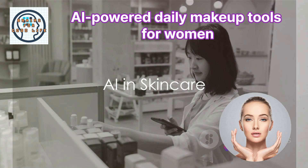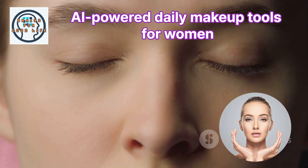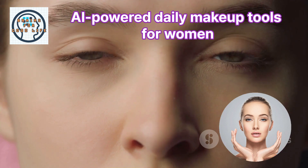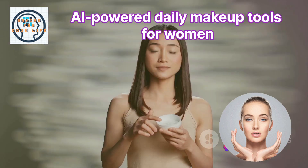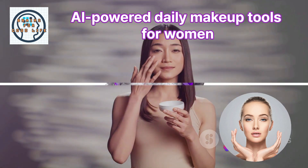But it's not just about makeup. AI technology is also revolutionizing skincare. Apps like Awe My Face and Glow AI analyze user inputs to provide personalized skincare routines. They consider factors like skin type and budget to recommend products that will best suit your needs.